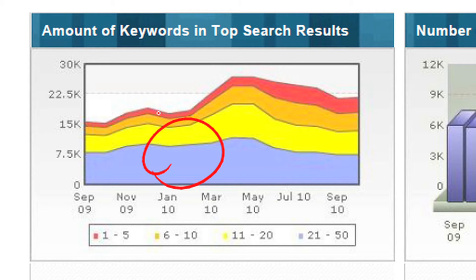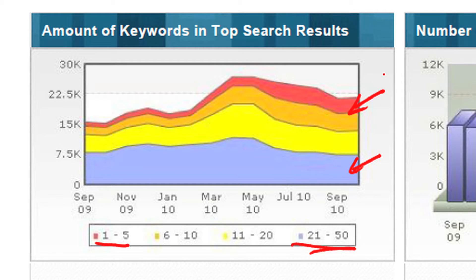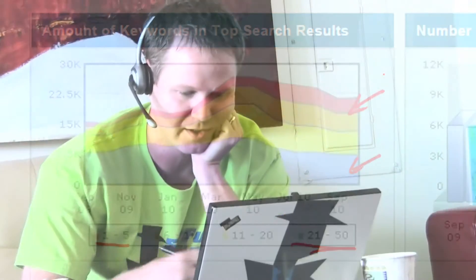This shows several bands of keywords. You've got in the red your number one through five position, and then down here you've got your 21 through 15. What this allows you to show your customer is: look, we are improving — or not — on your base keywords. This represents your opportunity, and up here are your core keywords — the ones that are possibly most important to you.